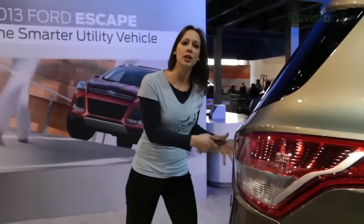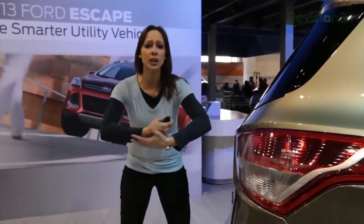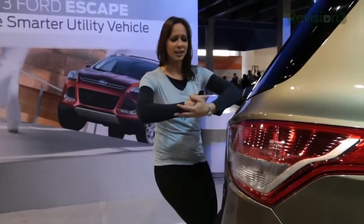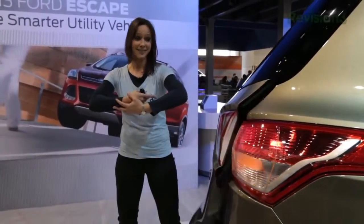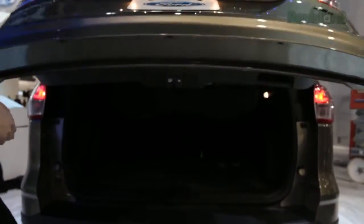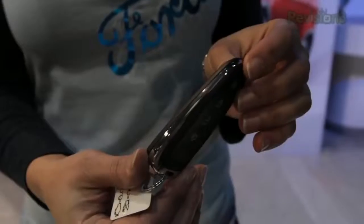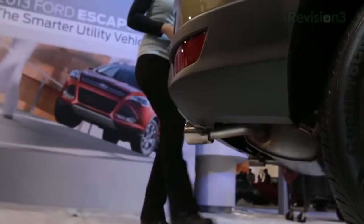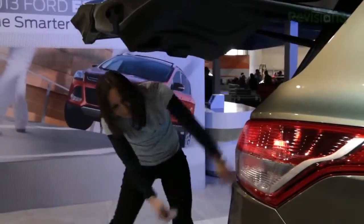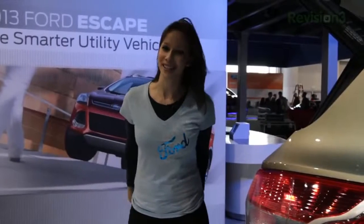When you come to the trunk of your car with an arm full of groceries and gadgets, you're so going to appreciate the 2013 Escape. It has hands-free power liftgate — how awesome is that? You use the intelligent access key and all you have to do is put your foot under the bumper and the power liftgate will automatically open, giving you easy access to the cargo area. Thanks to Ford for powering our CES coverage.